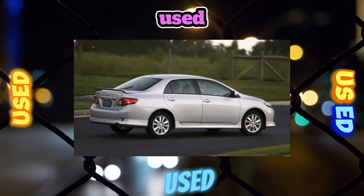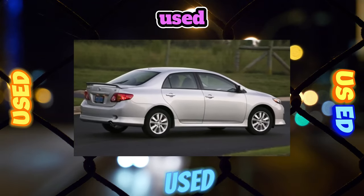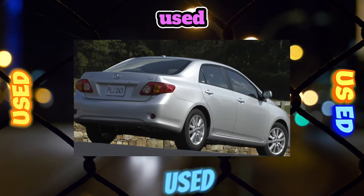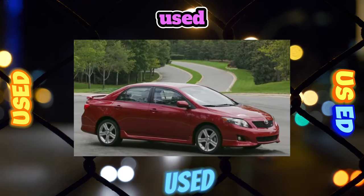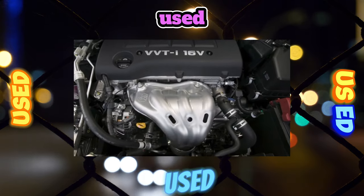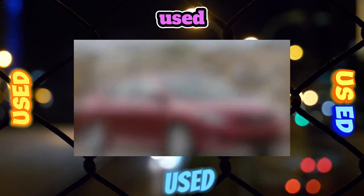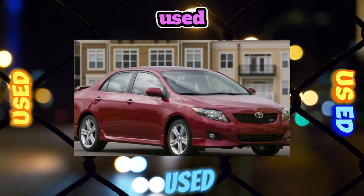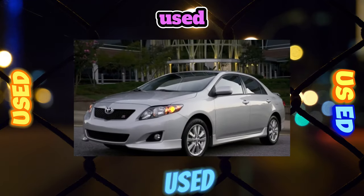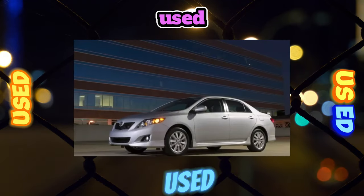Since we are talking about the transmission, let's start with the most sore place: a robotic gearbox. Instead of the good old hydraulic automatic, the owners of the Corolla E-150 sedan and the Auris hatchback with a 1.6 engine were offered the same 5-speed mechanics installed on other versions. Only the change of gears and clutch release in this case is controlled by a set of electric motors and a control unit with a special program — firmware.